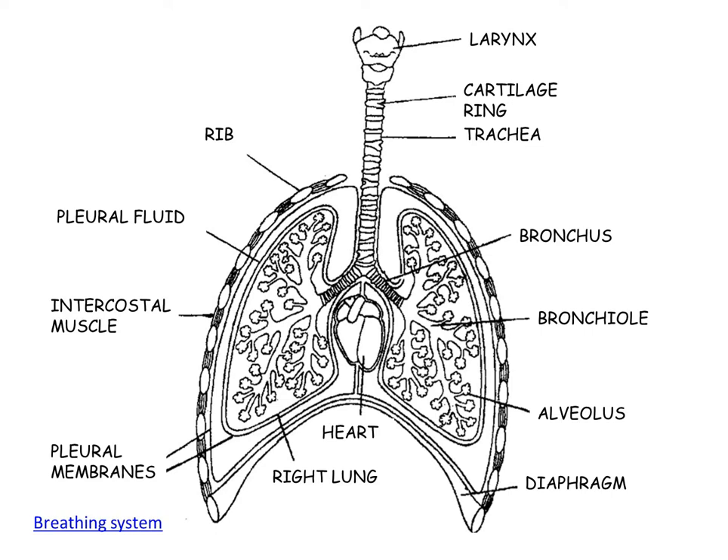The trachea divides into two tubes called bronchi. The bronchi then divide into smaller tubes called bronchioles. These end up in tiny little air sacs called alveoli, which are the surface for gas exchange. They have a very large surface area and a grape-like structure, which further increases the surface area.